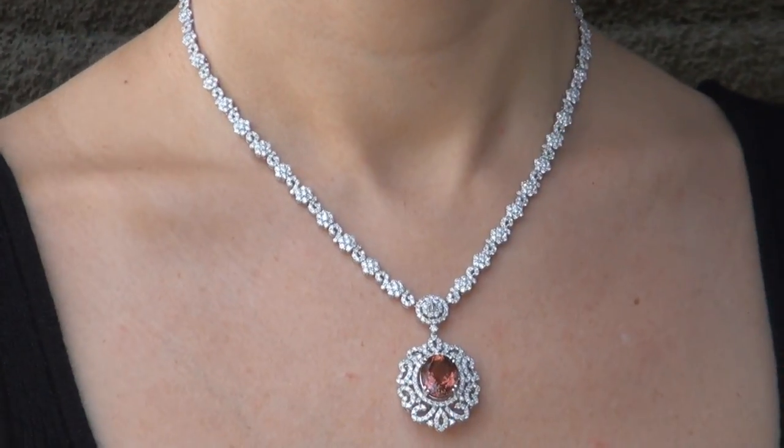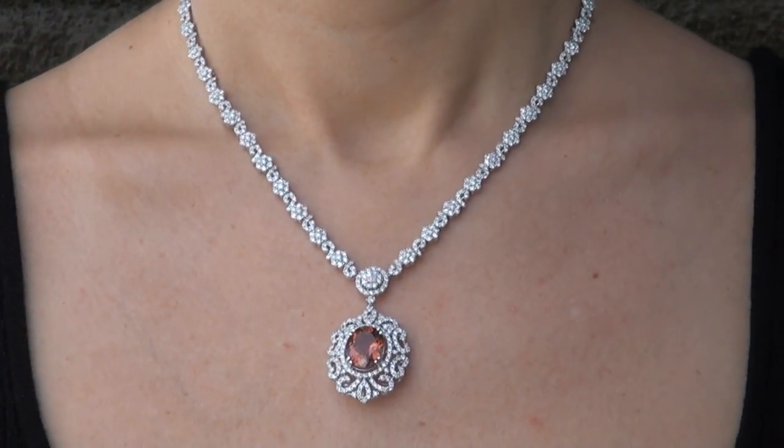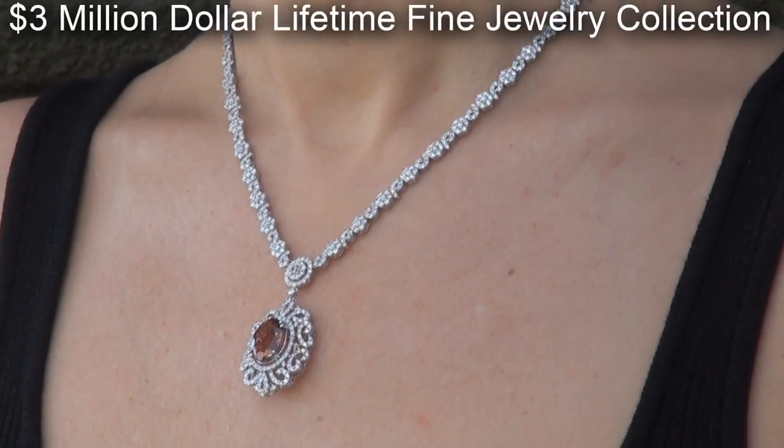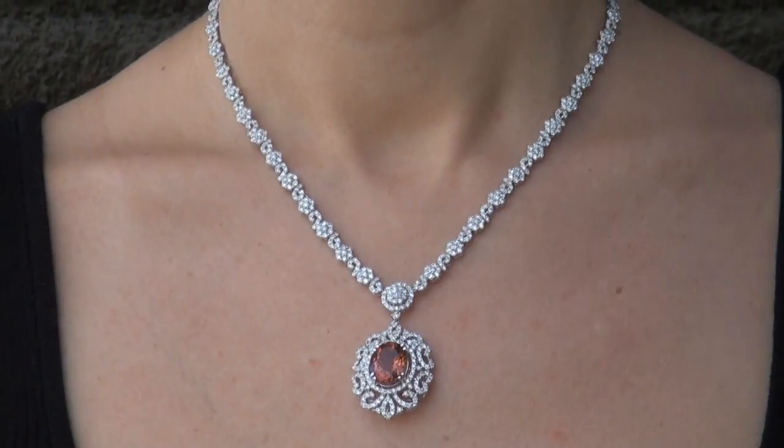This highly collectible necklace comes to us from a Beverly Hills movie mogul who must sell a $3 million top-rated jewelry collection to help fund their son's Silicon Valley dream.